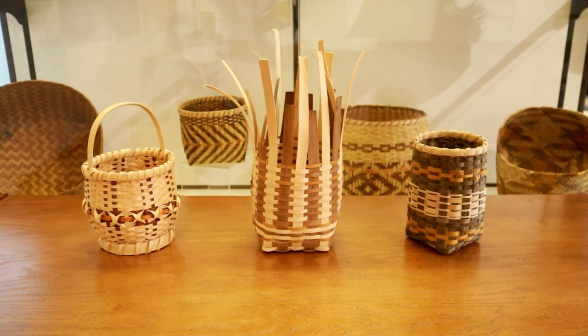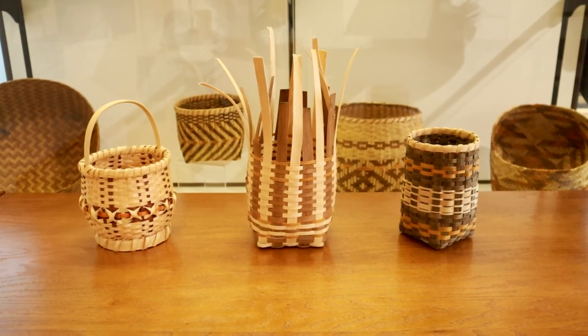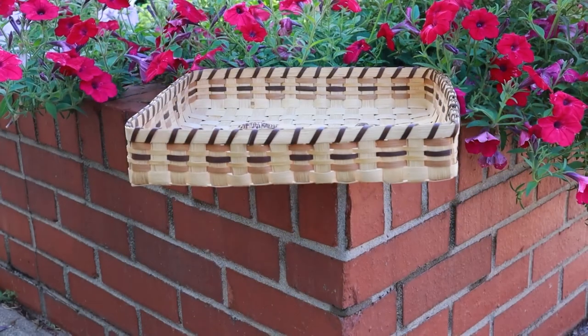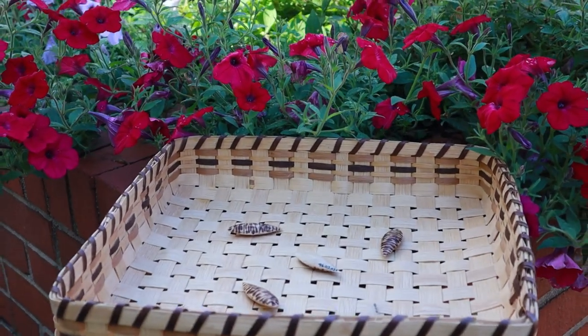Double and single weave baskets were notably made to fulfill many domestic purposes, speaking volumes about Cherokee life. It tells people who we are and what we're about — what our lifestyle was like a long time ago before the European influence, and how we lived off the land. Basketry was used every day, serving purposes in ceremonial practices, sorting, storage, cooking, and trade. The baskets also shared a small role in a game played leisurely among Cherokee.